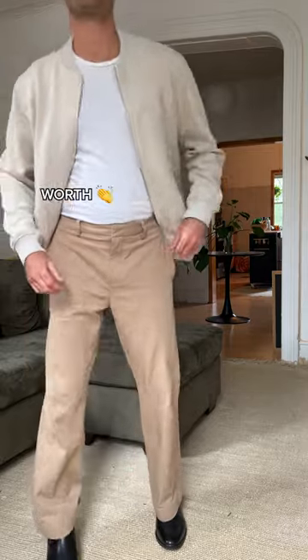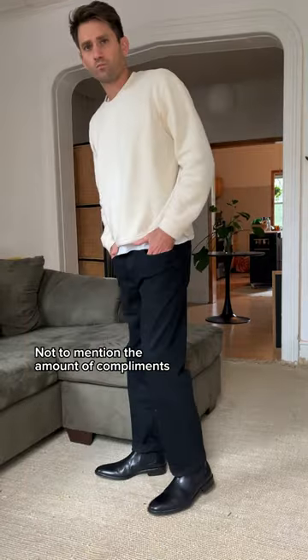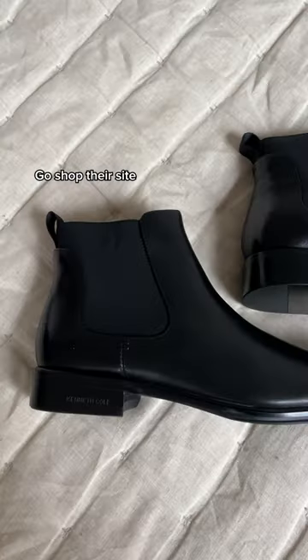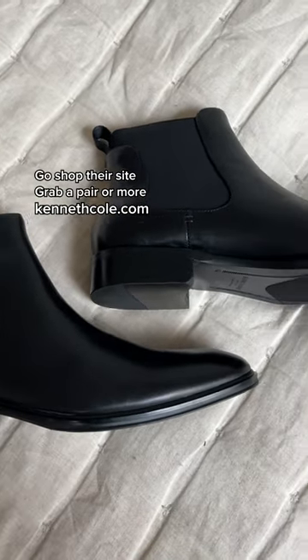The amount of looks these have given me is definitely worth every penny, and not to mention the amount of compliments I've already gotten on them. These are my new go-to, but they also have a bunch of other shoes to choose from, so go shop their site and grab a pair or more at KennethCole.com.